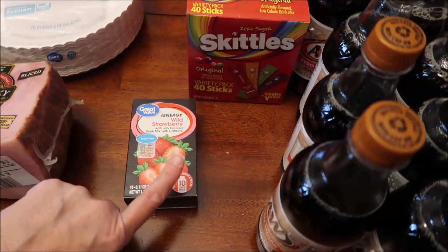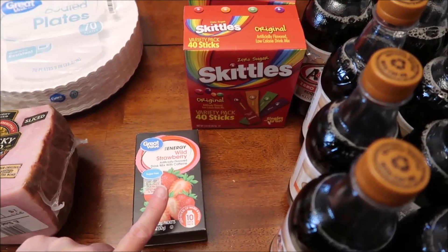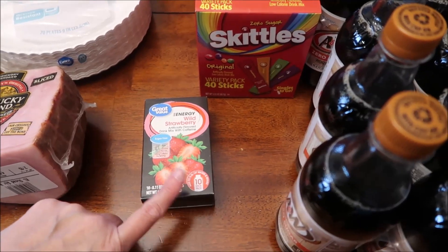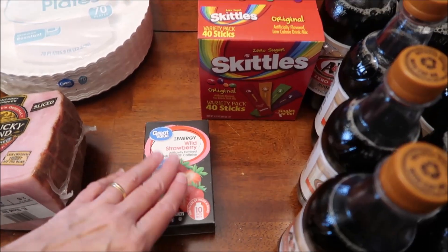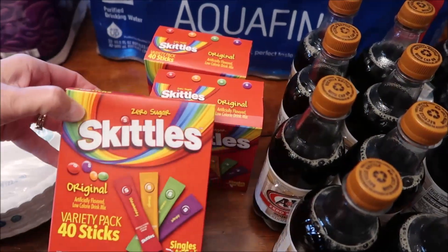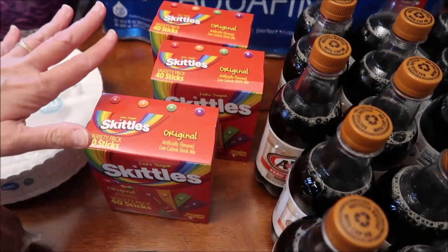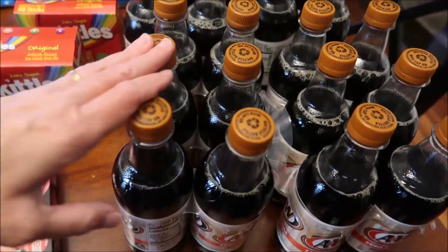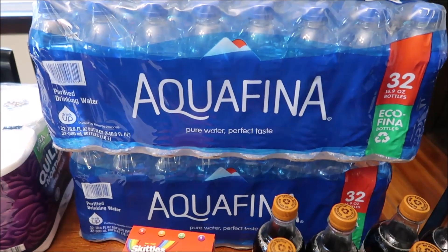Easter's going to be here, and that means Andrew and his family are going to be here. This is the only drink Andrew likes — he's drank it for years and years. The Great Value Energy Wild Strawberry, and he likes that Walmart brand, so we bought some of that. We bought three of the Skittles. Kevin bought four bottles of A&W Zero Sugar Root Beer, and then we bought two Aquafina waters.